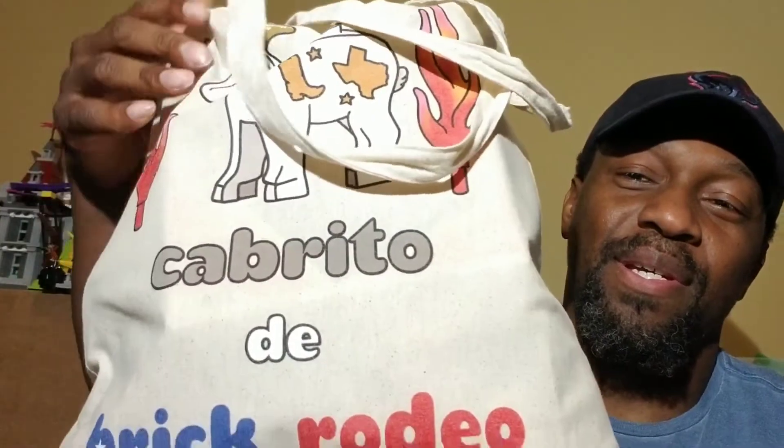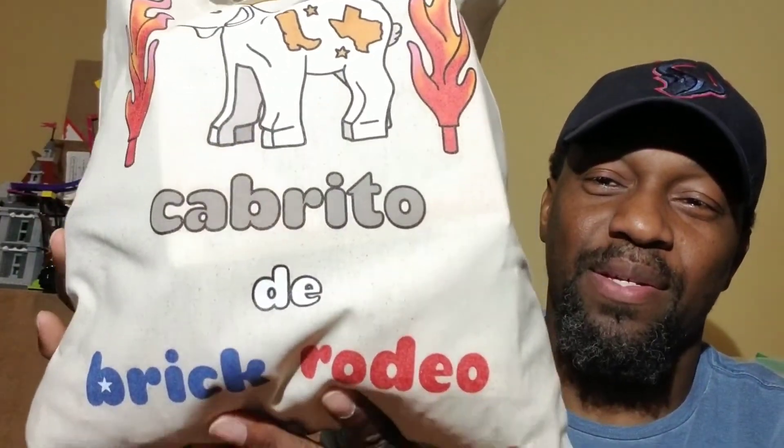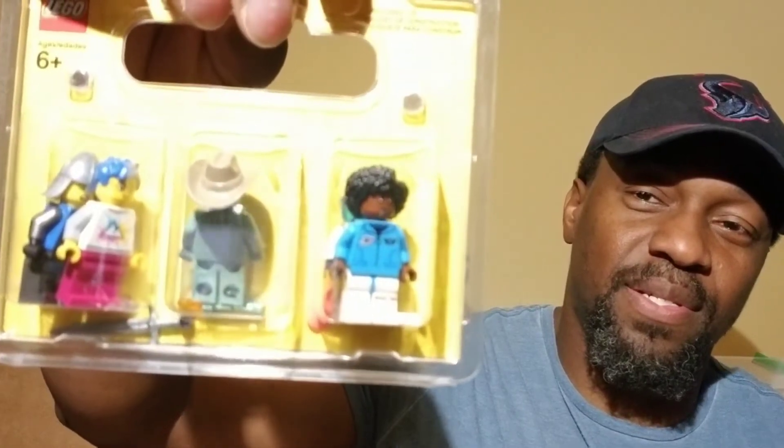First, I got this awesome bag designed by Michaela, also known as Not Okay. In this bag I got the Brick Rodeo t-shirt, a taco kit, several awesome figs — loving the diversity — and some specialized bricks.